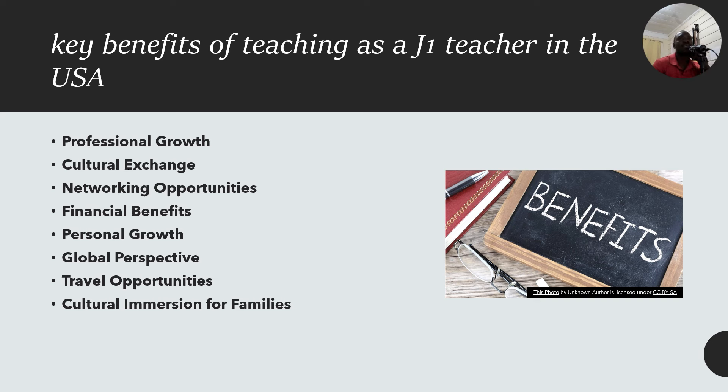Fifth is personal growth — you develop adaptability and problem-solving skills by adjusting to a new environment, improve your English proficiency in a native English-speaking environment, and gain independence and confidence from living abroad. Sixth, for global perspective, you broaden your understanding of educational practices, contribute to international collaboration in teaching, and bring new teaching strategies back to your home country. Seventh, travel opportunities — you explore the US during breaks and visit iconic landmarks. And lastly, cultural immersion for your family — your children can access quality education and immerse themselves in a multicultural environment.